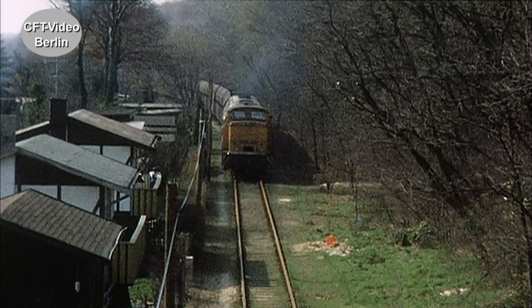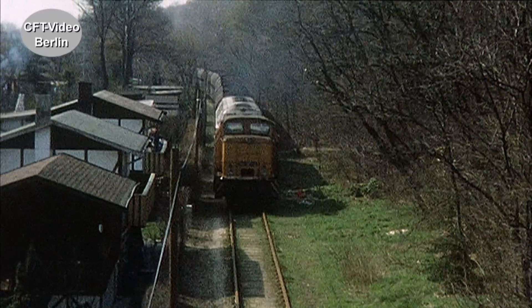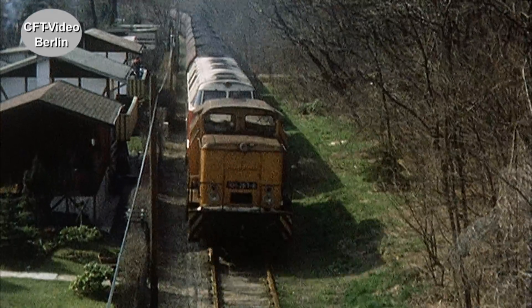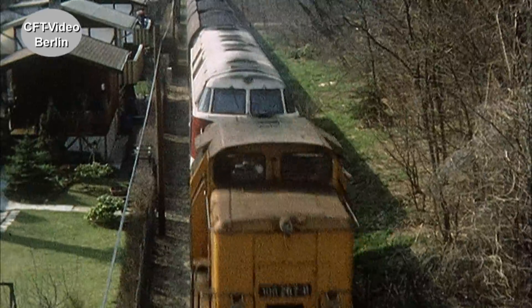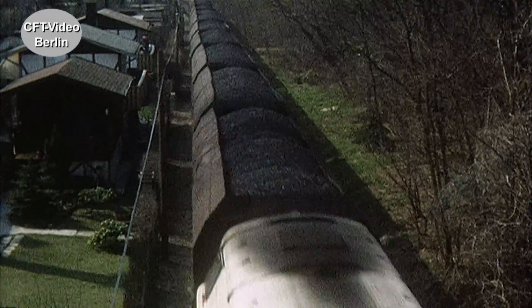Im Rangierdienst ist die Dampflok weitgehend verdrängt. Dafür gesorgt haben die vierachsigen V60, die bis 1982 in großen Stückzahlen gebaut werden. Ab 1970 als Baureihen 105 und 106 bezeichnet.